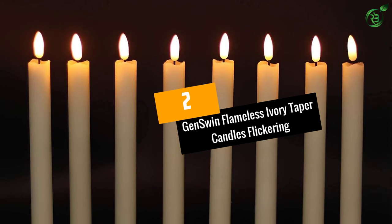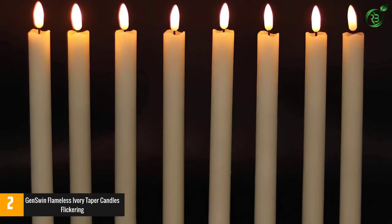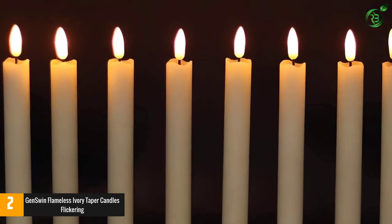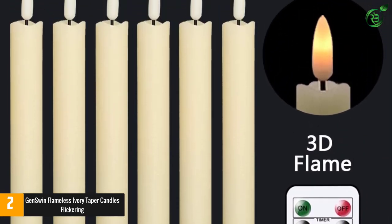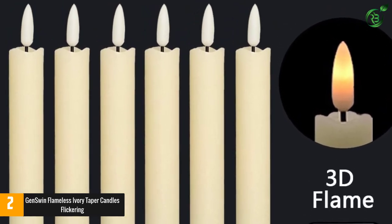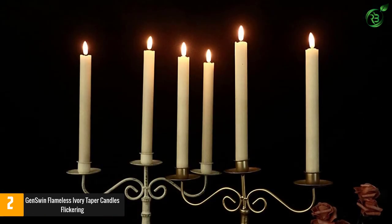At number 2: Jenswin Flameless Ivory Taper Candles Flickering. If you prefer tall tapered candles to a shorter and wider pillar style, this set of 6 from Jenswin is the way to go. Each candle is 9.64 inches tall, ending in a flame-shaped tip that flickers and emits a warm glow that adds to the ambiance of any room. Made from real wax, these candles can stand up on their own but will also fit in a candlestick.